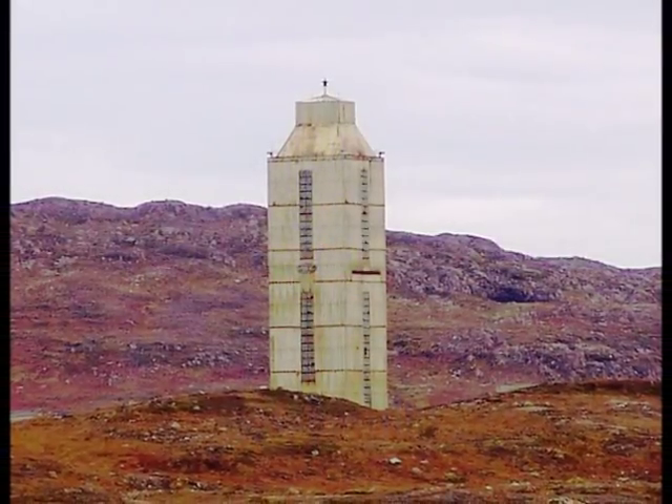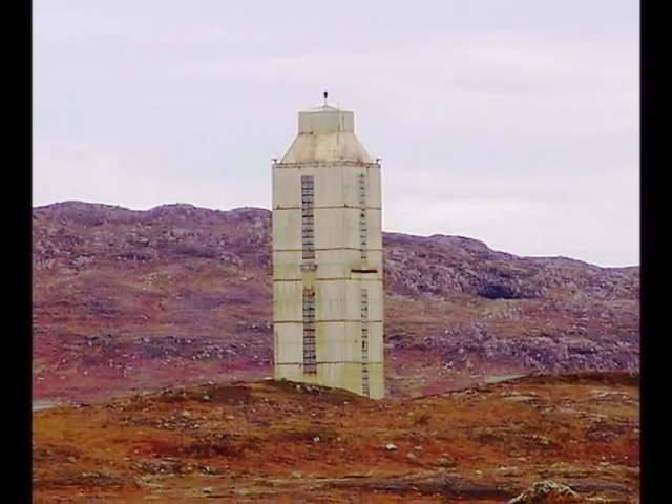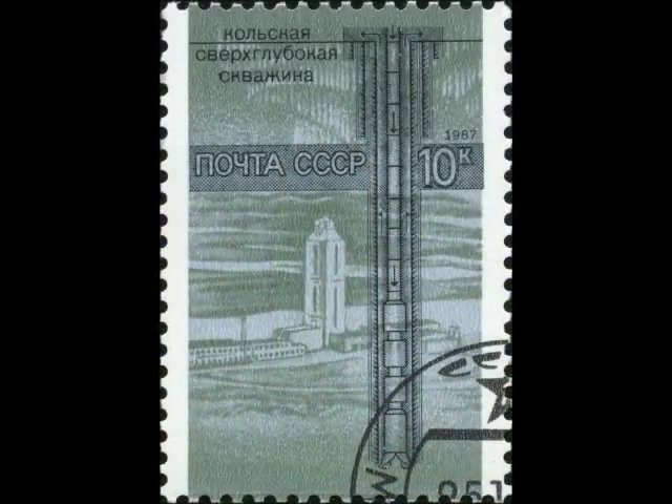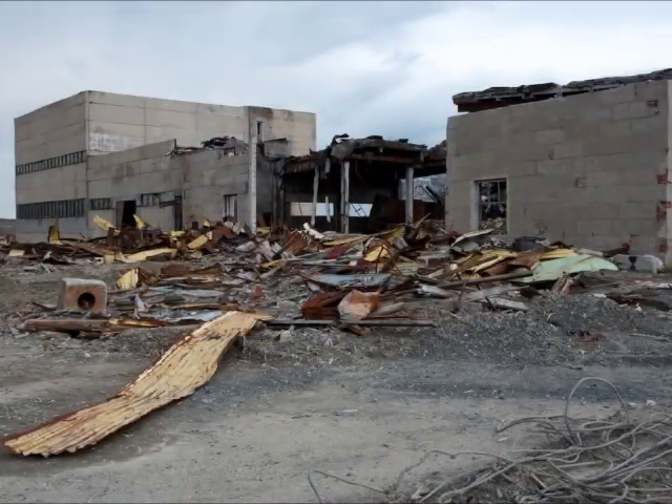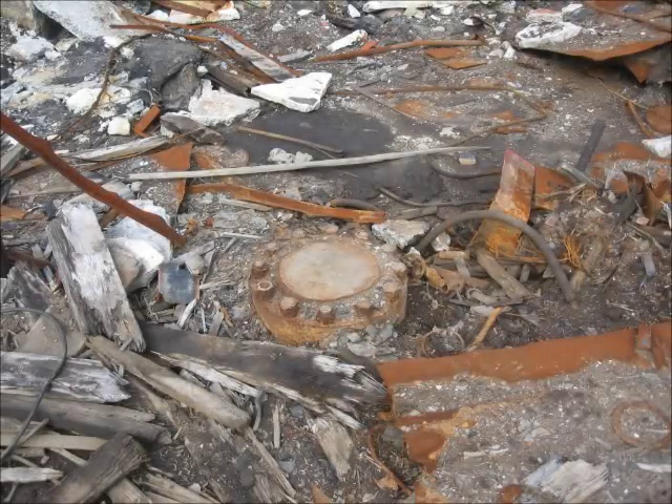The deepest holes ever drilled — which I've also linked in the description — only go down 8 miles. To repeat: no one has gone below 8 miles anywhere. And every drilling survey is the same: a scaling increase in temperature to the point where drill bits stop working.